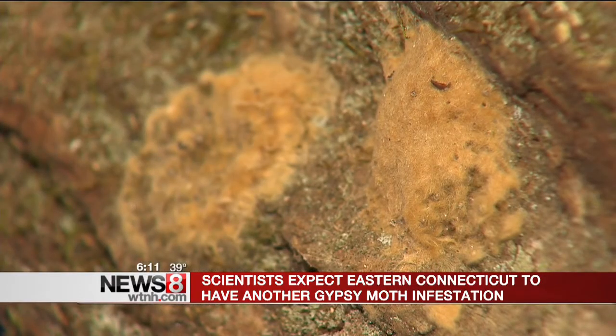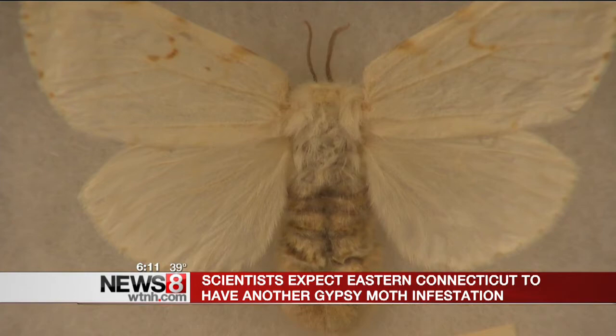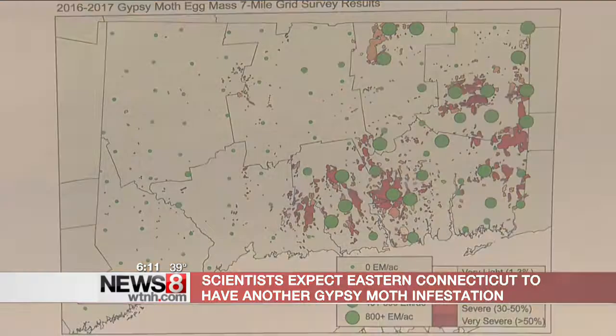The drought caused past infestations, so fingers are crossed for a rainy spring. Without the early spring and early summer rains, we haven't seen our gypsy moth fungus, Entomophaga megamega, kick in and control the gypsy moth population.